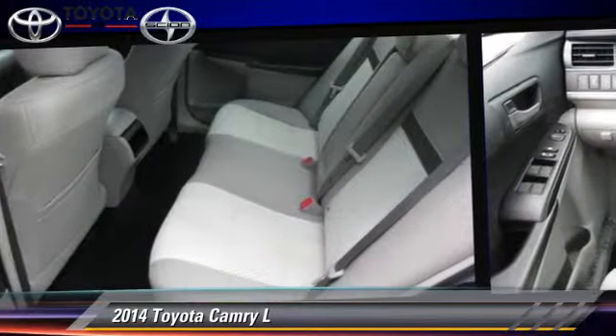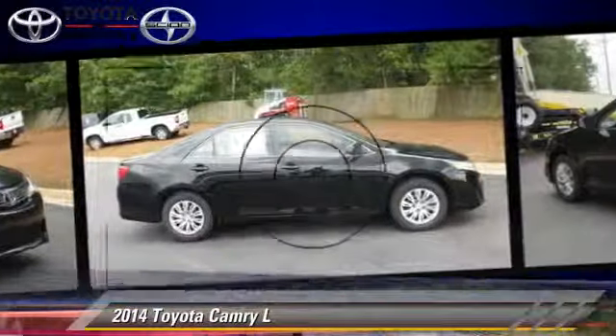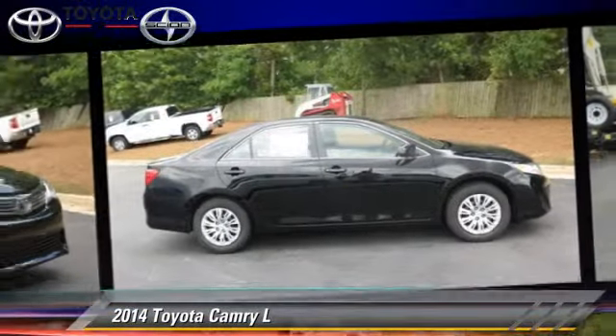Safety features include side airbags, traction control, and ABS. Comfort and convenience features include air conditioning, a CD player, and cruise control.